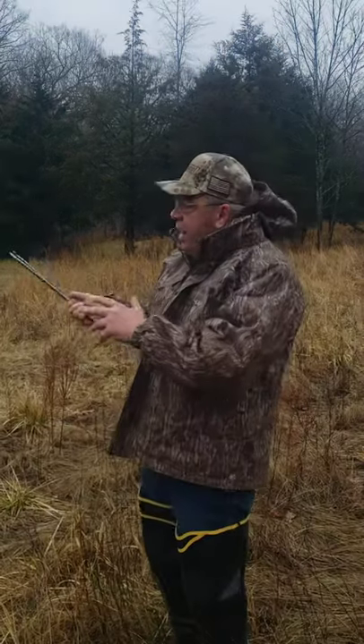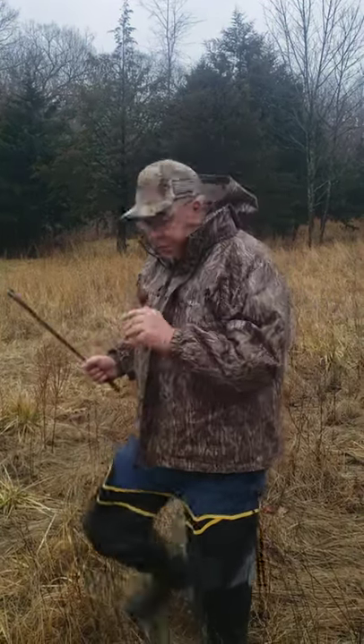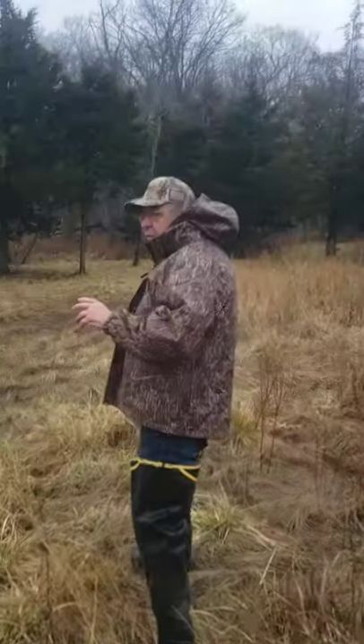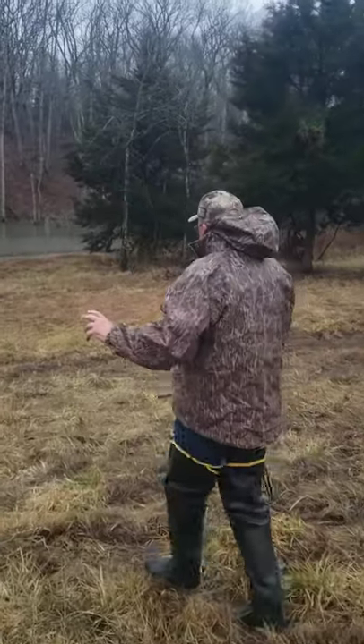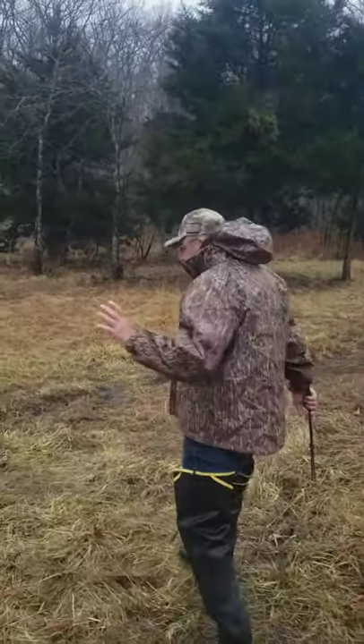So I put five traps over here. I know I've got a lot this morning — I just know I do. We're going to video it and see. We're going to walk over this way and see if we have something this morning. If we don't, I'll be shocked because there's so much sign on this pond. It's ridiculous. And they're eating the fish something terrible.